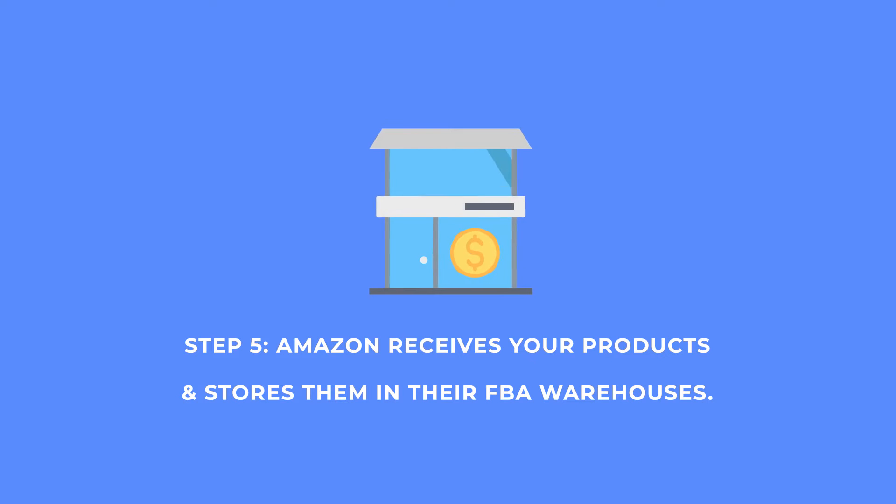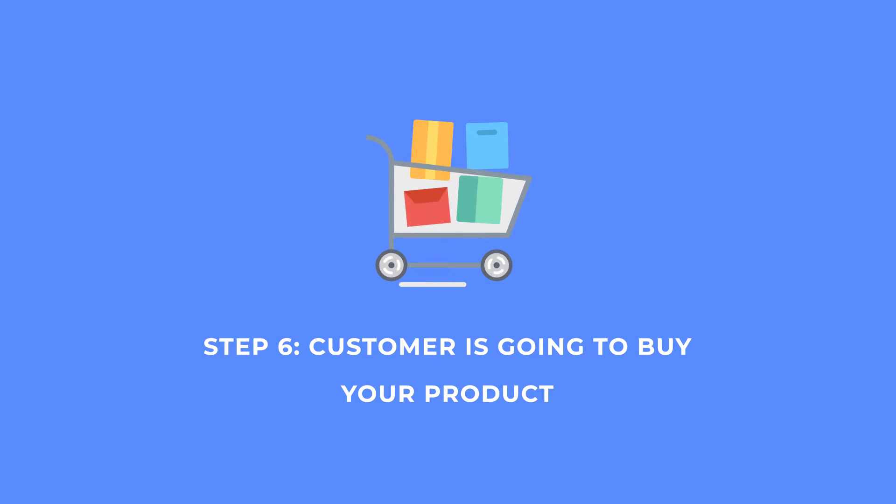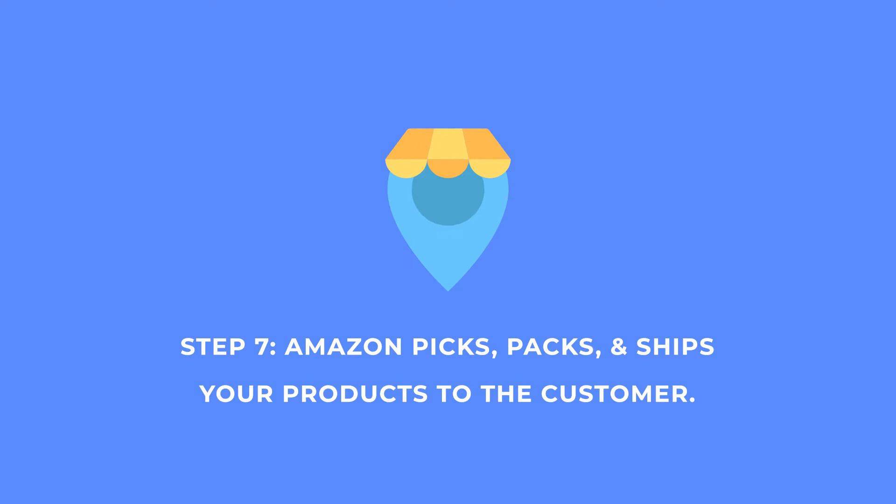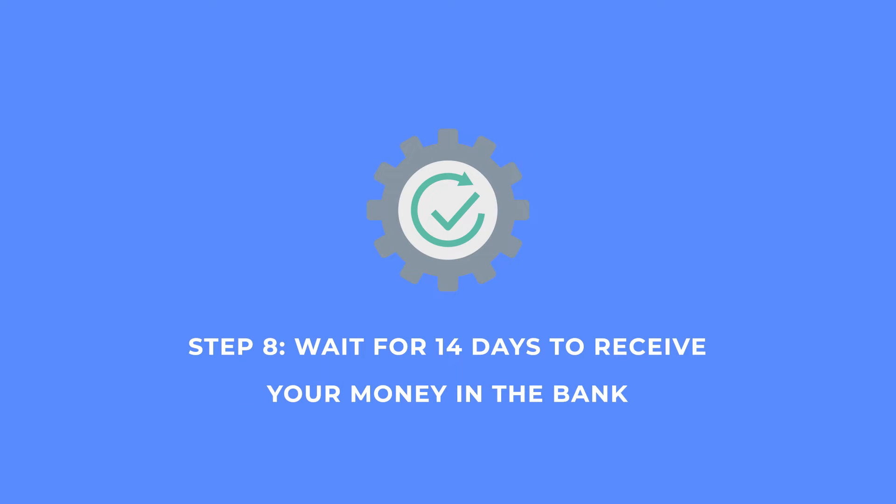Step four: we actually ship those products from my house or prep center into Amazon themselves. Step five: Amazon receives those products and stores them in their FBA warehouses. Step six: a customer buys my products online. Step seven: Amazon picks, packs, and ships those products to that customer. And step eight: we wait about 14 days, Amazon releases our money to us, we get it into our bank account and repeat the process.